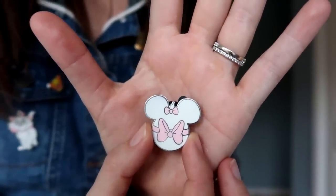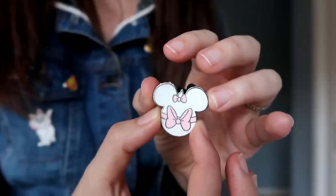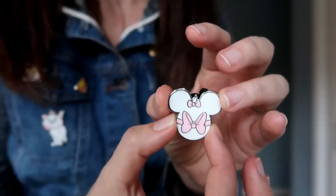My best advice for trading in the parks is to trade for pins that you think look nice and that you really like, so that if it does turn out to be a fake you're not too sad about it. I have a few pins in my collection that I really like but I'm pretty sure are fake — I keep them anyway because they're cute and I'm using them as placeholders. For example, this little Marie Mickey head pin looks pretty nice, but on the top you can see rough edges around the ears, and the material actually feels a little lighter than authentic Disney pins — that's how I'm pretty sure it's a fake.